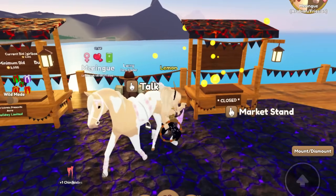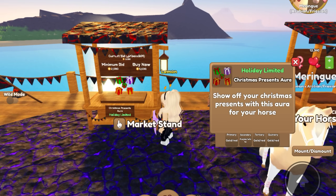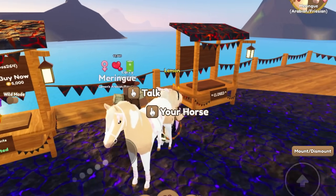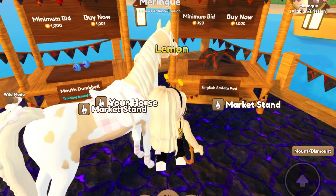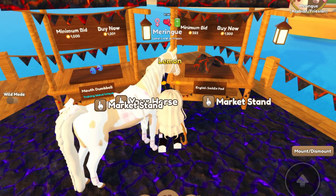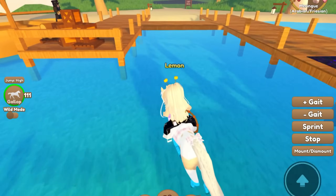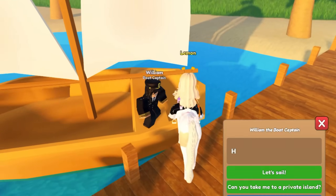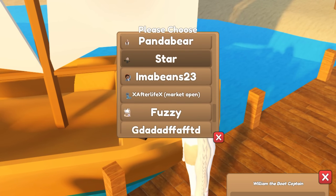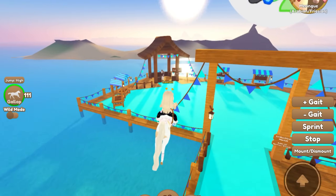Oh, chin icicles - what color is this? It's in pastel red and it's only 1,500 - that is cheap, we're buying that! We just snatched that. 5,000 for that one - okay I don't need that. What is this over here? Oh it looks like a volcanic orange saddle pad. I don't need that though - I'm not the biggest fan of the volcanic pattern, so we're just gonna move along.